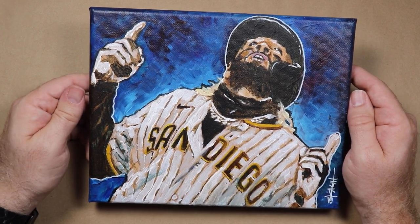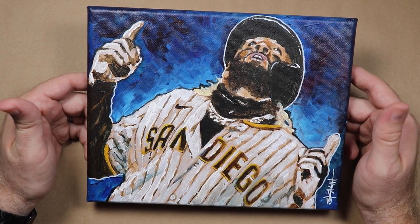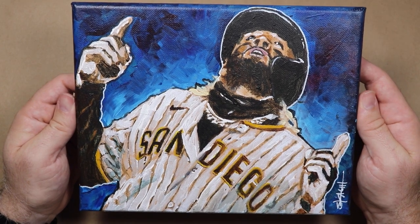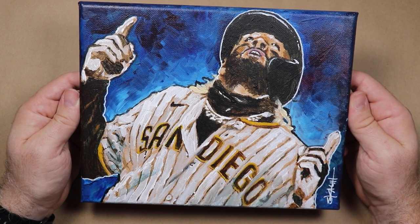I did this painting of Fernando Tatis Jr., and I have not painted in a very, very long time, so it could have been a total disaster, but I'm pleased as punch with how this came out. In total I've got an hour and a half into this painting, so I got most of it done during the livestream.